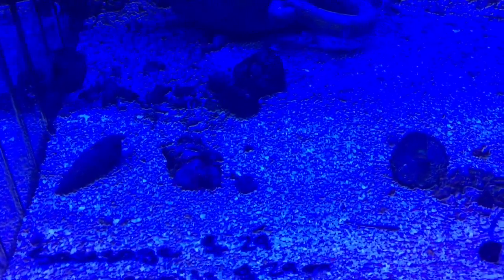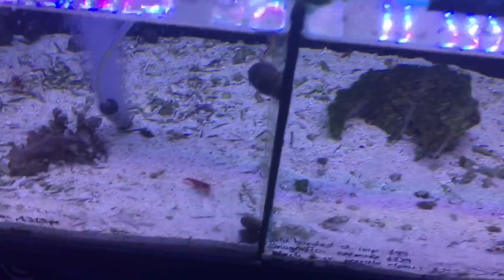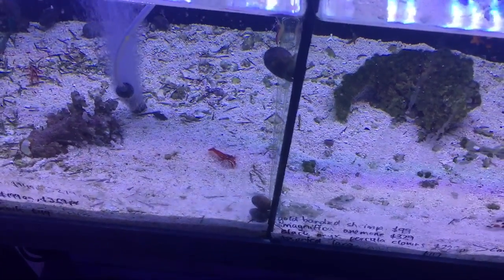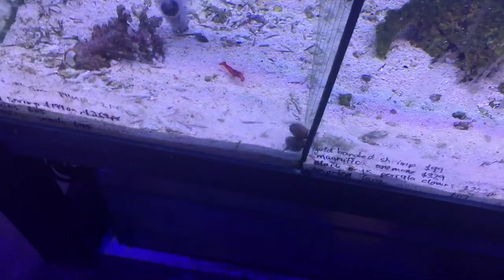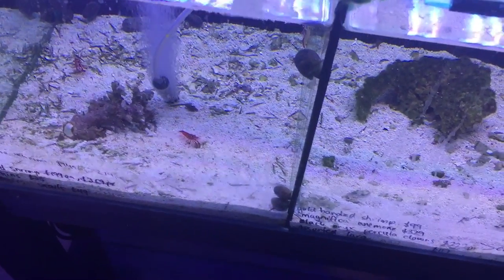One of the reasons why snails will sometimes just keep on dying is that inside your live rock you could have mantis shrimp, and the mantis shrimp absolutely love to eat snails. If you want to know if you've got mantis shrimp, at night time listen for a clicking sound.